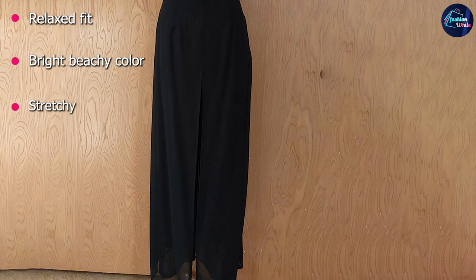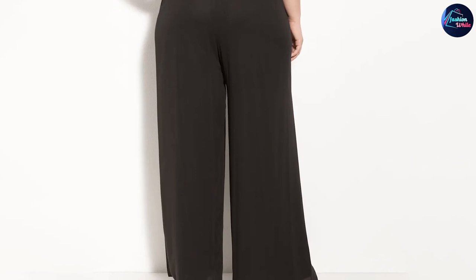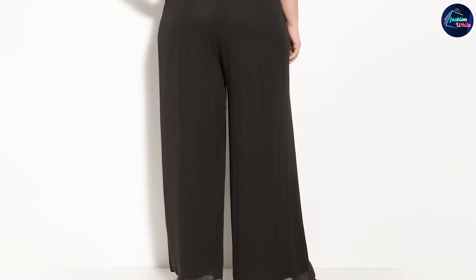Although relaxed, they slightly come in at the waist, which gives them a look that's still tailored. They won't drag on the pavement while you sightsee or become damp from walks on the beach. Wear them as you lounge by the pool, grab drinks, or even on the plane ride home.